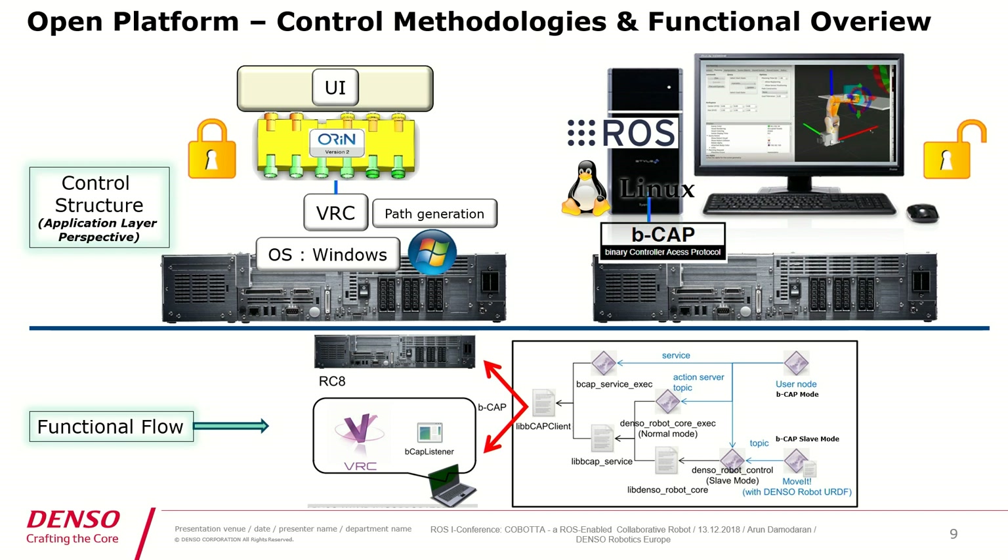The whole scenario is a closed scenario. Coming back to the open platform, we are opening up with respect to Linux environment or an external operating system — you can develop your own codes from Linux or ROS. The data is sent to our controller through a binary controller access protocol called bcap. bcap has two different modes: in the standard bcap mode, you send commands from an external PC or device, the bcap listener in our controller accepts packets in about a 4-millisecond cycle time, reads and converts them into a motion, then the motion planning is done by our virtual robot controller and the motion is executed.